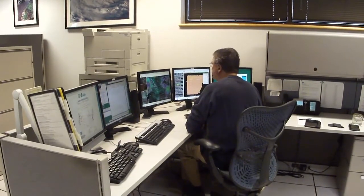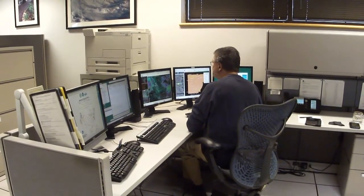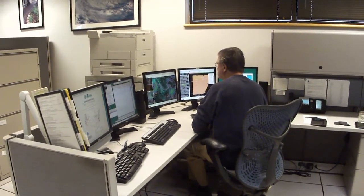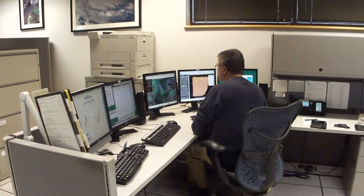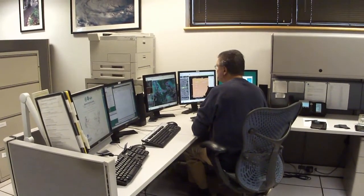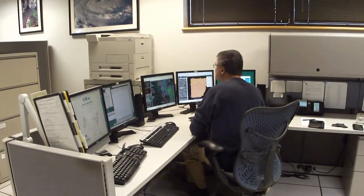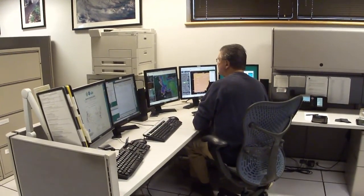The first desk we arrive at here is the long-term desk. You'll notice the forecaster is working on the afternoon forecast package that is due to be sent out at 4 o'clock. We issue the forecast for the long-term for hours 36 through day 7, twice a day, due by 4 a.m. and 4 p.m.